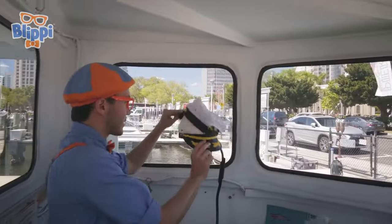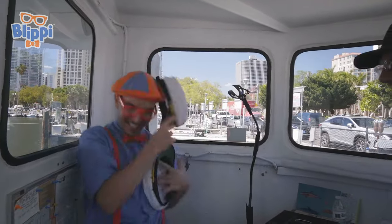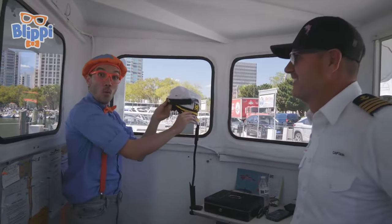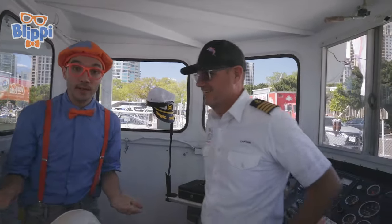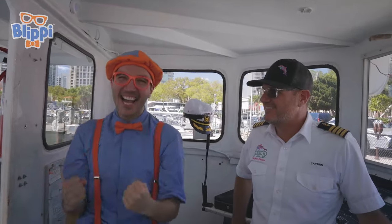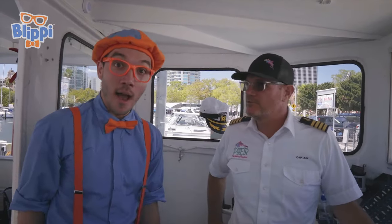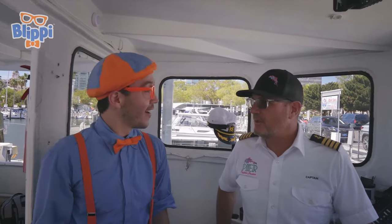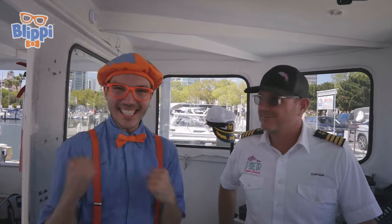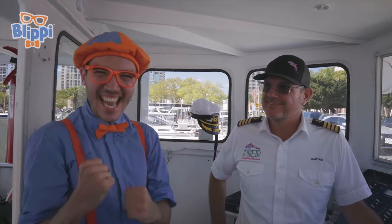But look! It's some captain's hats — one hat and two hats! Look! It's my friend, Captain Christian. And he is a real-life captain! That is awesome! What is a captain exactly? Well, it's a very important job. We drive the boat around, we make sure everybody's safe, and we make sure everybody has a great time on our boat. Yeah! That sounds like a really awesome job. And maybe one day when you grow up, you can be a captain too!